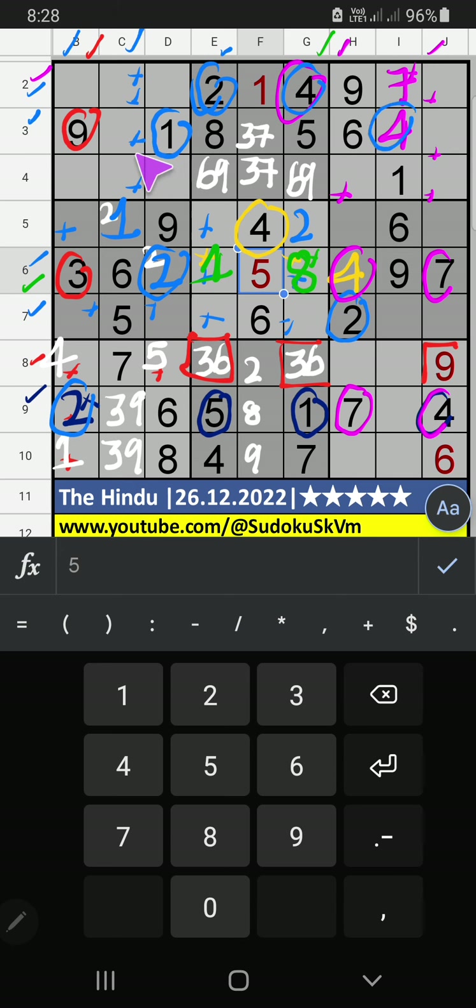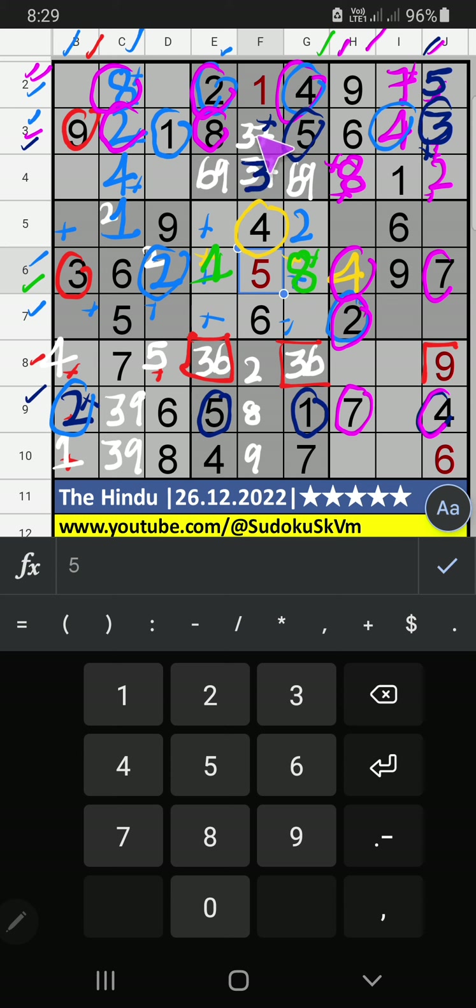3rd row, V of 4: so 4 can't come in this cell, 4 is confirmed here. Then 2 is here. Then column C, only 1 number is remaining: 8 — 8 is confirmed here. 2nd row, 3rd row, we have pair numbers 2 and 8: so 2 and 8 can't come in these cells; it will come in another 2 cells. Column H: we already have 2, so 2 can't come in this cell, 2 is confirmed here. Then 8 is here. Column G, 2 numbers are remaining: 3 and 5. 3rd row, V of 5: so 5 can't come in this cell, 5 is confirmed here. Then 3 is here. 3rd row, V of 3: so 3 can't come in this cell, 3 is confirmed here. Then 7 is here.